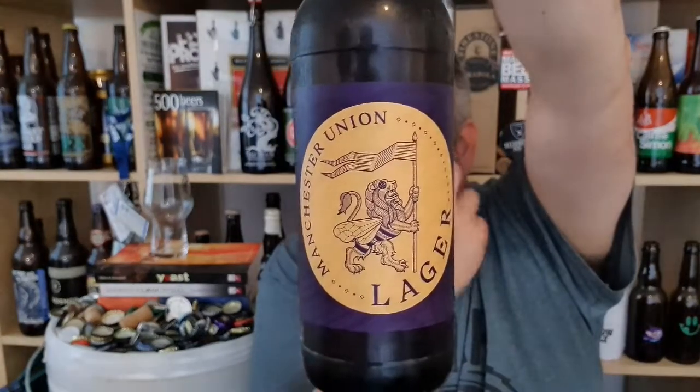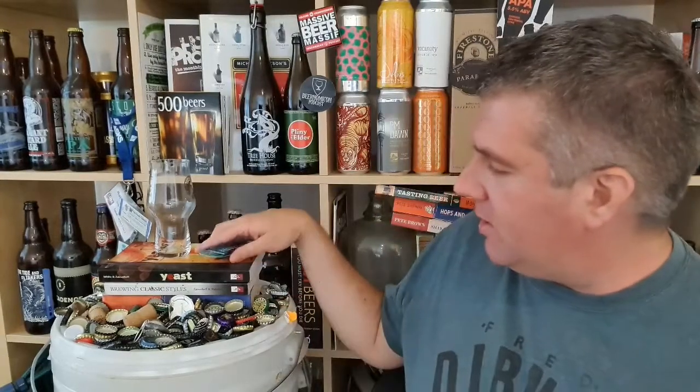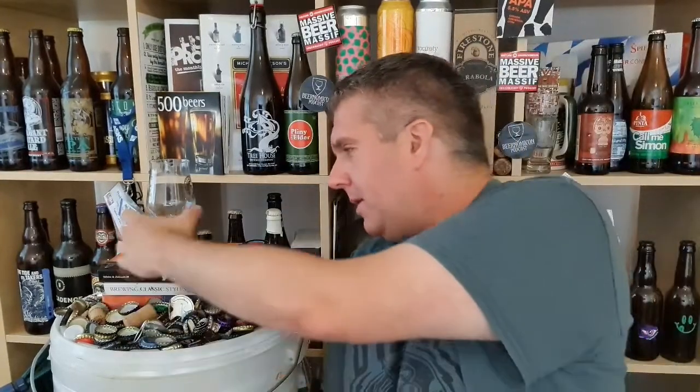I've actually been to the brewery. I didn't drink this one — they had a dark lager on. They only make lagers, obviously, and they had two beers on: this and a dark lager. The dark lager was lovely. They had some really nice merch as well. Next time I'm going to buy a t-shirt — it was ace, my mate Peter bought one.